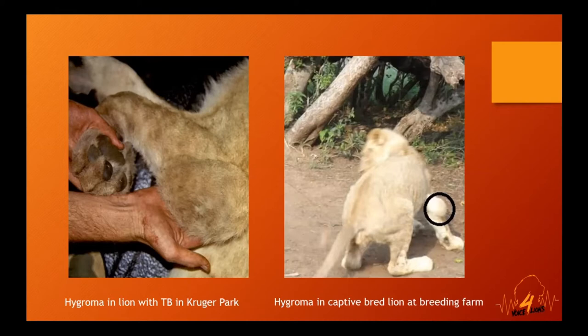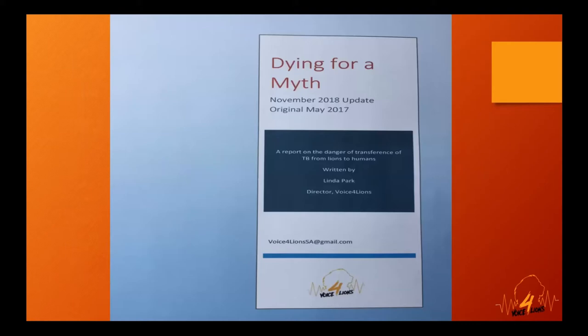The first picture here shows a wild lion in Kruger Park — an adult that was tested for TB — and you can see the hygroma on its elbow. The second image shows a young lion at a well-known captive breeding farm in the Northwest Province, already showing signs of a big hygroma. This is what I was picking up all the time in these captive breeding farms.